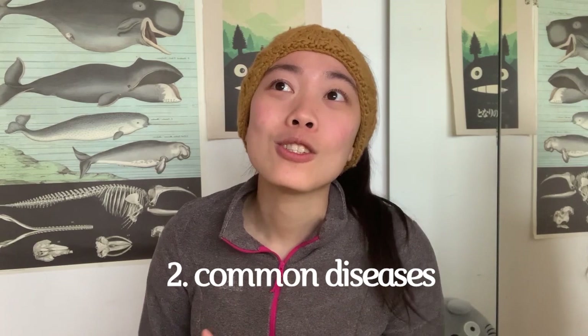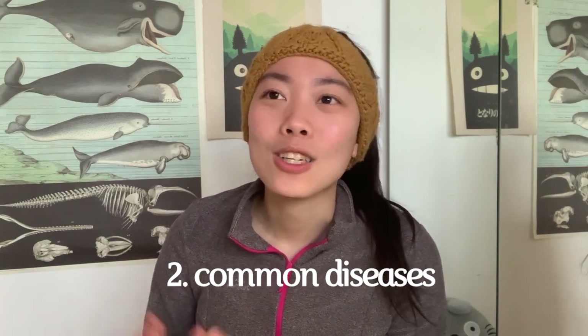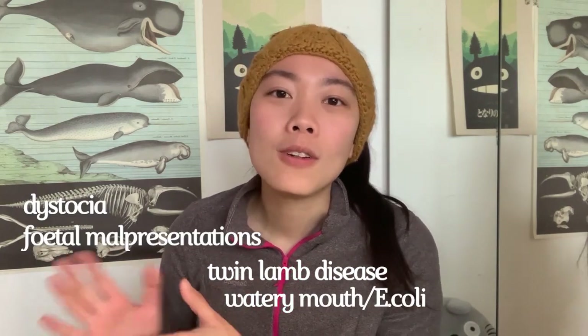Signs to look for include pawing, nesting behaviour, the ewe getting up and down, straining, or the appearance of the water bag. I'll list some resources in the link below. Your vet school should also provide notes and a guide on lambing, so have a look over those beforehand. Other things to know include common sheep diseases, common pregnancy problems like twin lamb disease, E. coli in lambs, dystocias, and common malpresentations of the fetus.